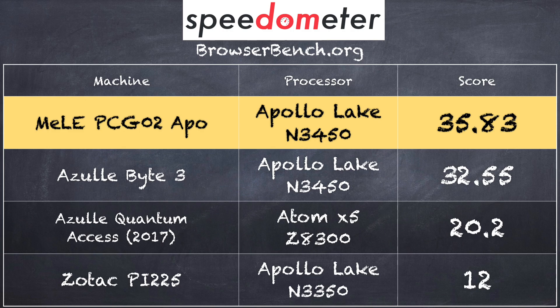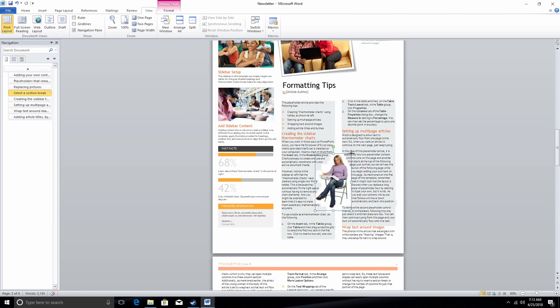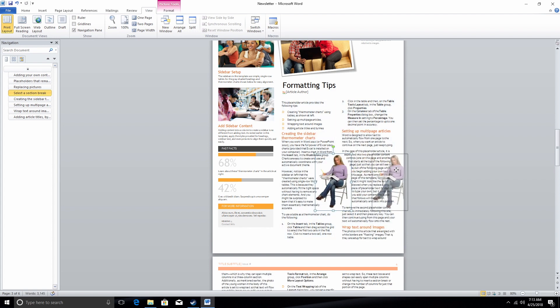On the Browserbench.org Speedometer test we got a score of 35.83, right within the margin of error for similarly equipped computers. It is significantly faster than the Zotac PI 225 we looked at two weeks ago — that one had the dual-core version of the chip. It performs about the same as another N3450-equipped computer called the Byte 3 that we looked at a few months ago. We also ran Microsoft Word and it wasn't the fastest, but on par with other low-cost fanless machines.